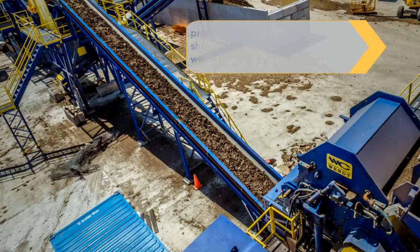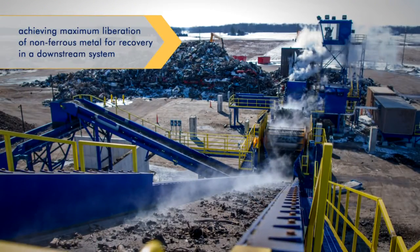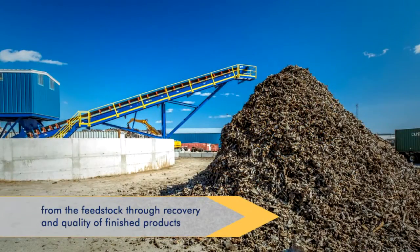Producing the right quality of shredded steel for your customer with a maximum amount of yield. Achieving maximum liberation of non-ferrous metal for recovery in a downstream system. And operating a downstream separation system capable of yielding the greatest amount of value from the feedstock through recovery and the quality of finished products.